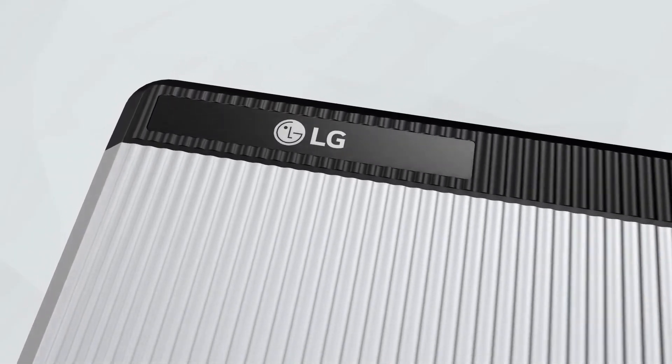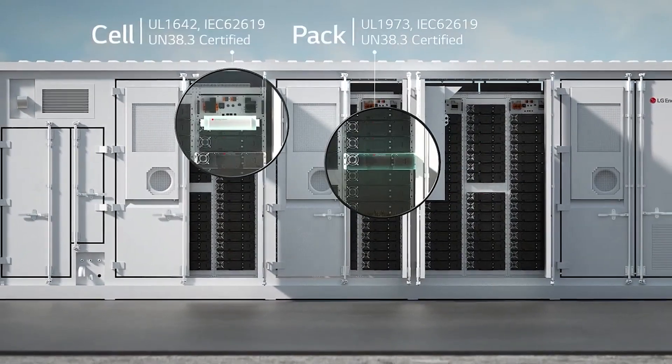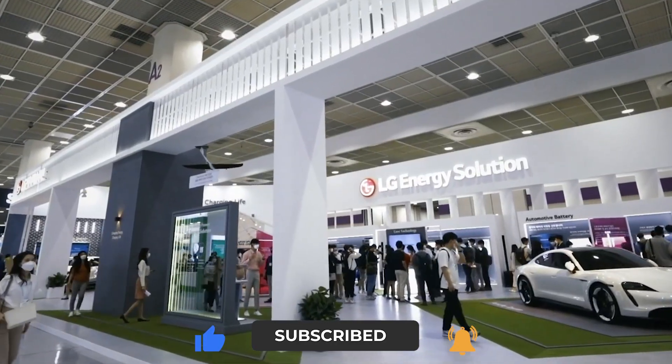That's a wrap for this video. Do you think the shift in batteries will prove to be effective and efficient at the same time? Let us know in the comments below. Make sure to give this video a thumbs up and subscribe to our channel for more videos like this.